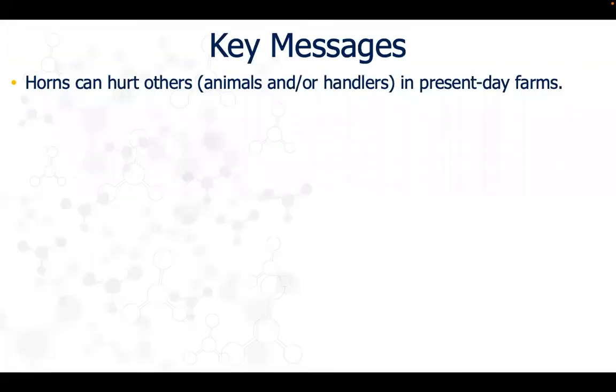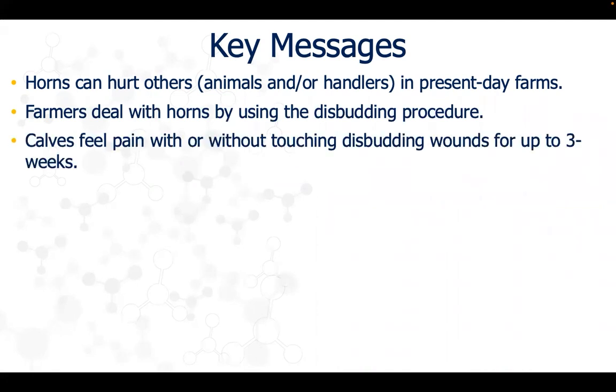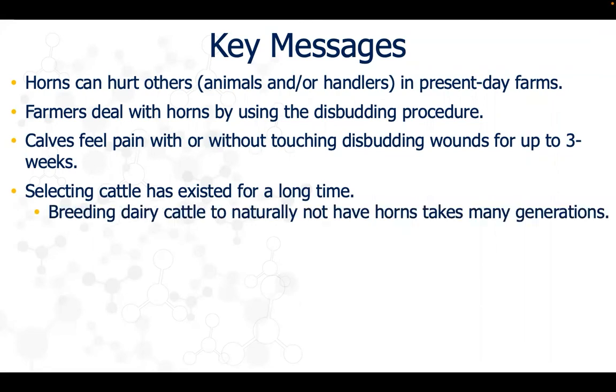The key messages for this presentation are that horns are not needed in present day farms and can be used to hurt other animals and/or handlers. Farmers deal with horns by removing them through the disbudding procedure. Calves feel pain with or without touching the disbudding wound, which heals for up to three weeks. Selection of cattle has existed for a long time, and naturally breeding dairy cattle to not have horns would take many generations.